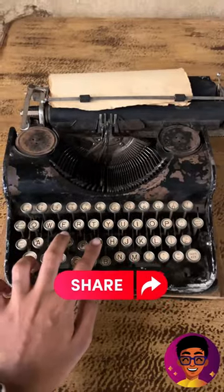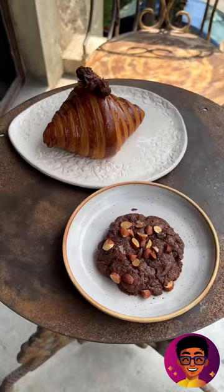If you love the ambience, you can share it with your friends. You can check out the Tuscan table and take some aesthetic photos.